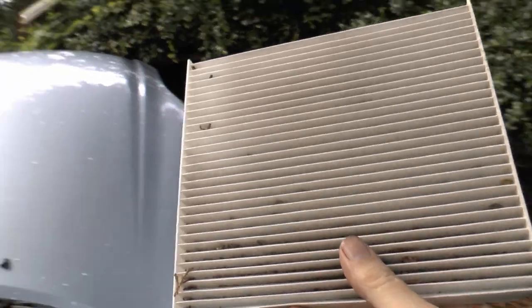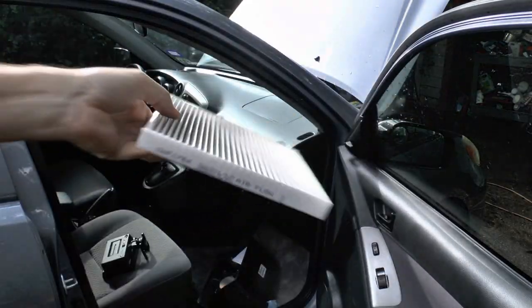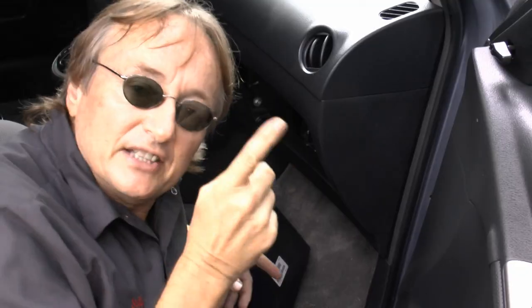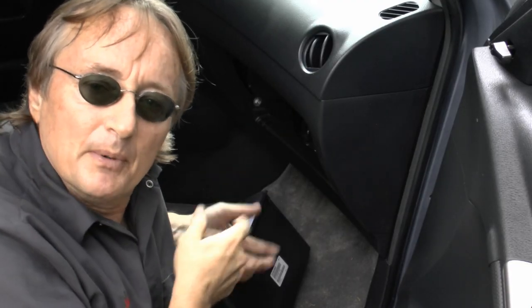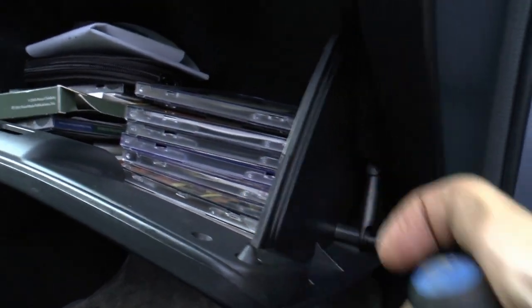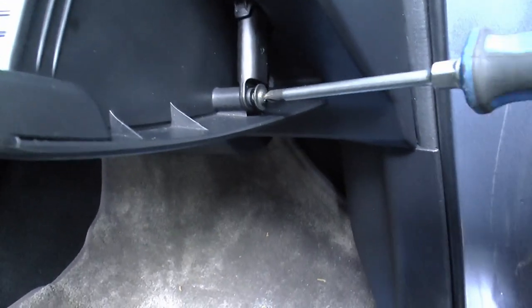I recently changed this one about a month ago, but as you can see it's already getting a bunch of dirt in it. Every once in a while you can just take it out and whack most of the crud out, then put it back in. If you're sensitive to odors, you can buy more expensive carbon-activated filters — they'll get rid of a lot of stench by filtering through the carbon. Since these filters are relatively new, a lot of people don't think about them, so they clog up and your air conditioner will work really poorly. Check them at least every two or three months in summer when you're using the AC a lot. When you're done, just snap the glove box back in and screw the little dampener back in place.